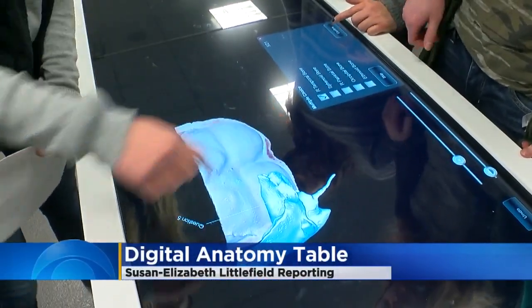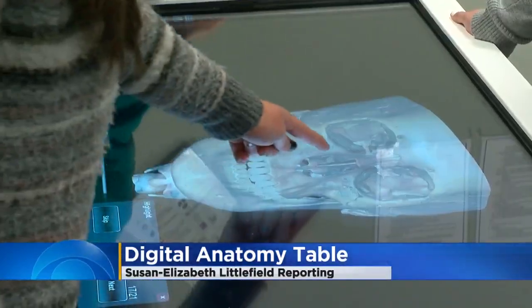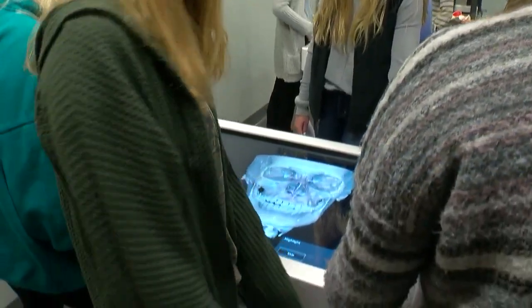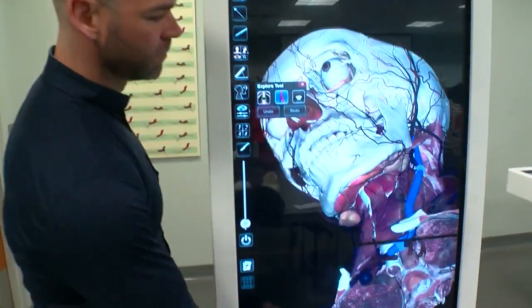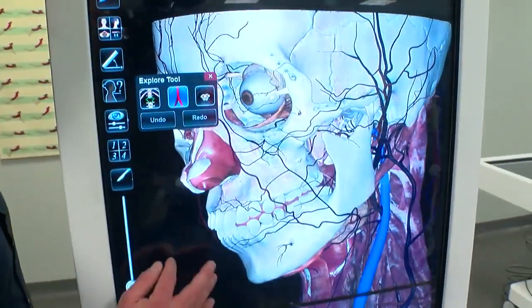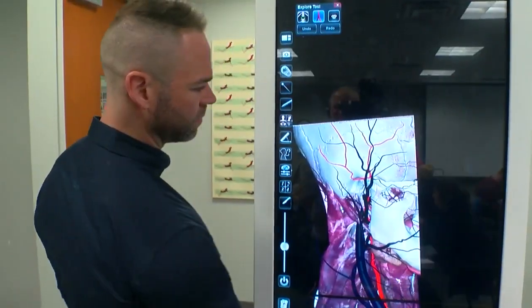Students at the University of St. Thomas just got their hands on something new. This absolutely transforms the way we teach human anatomy. This is a 3D interactive human anatomy table. The life-size technology allows students to dissect the human body virtually.